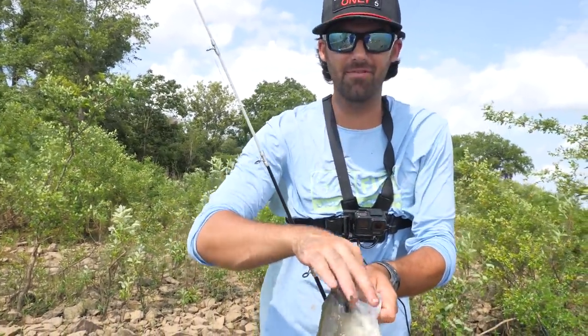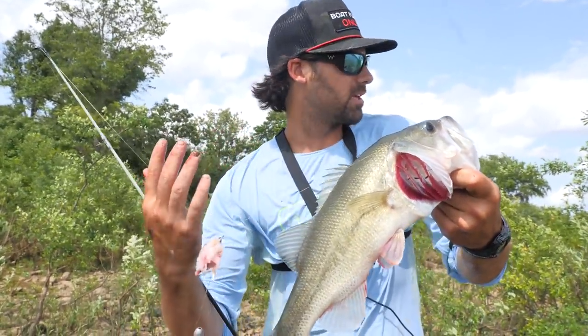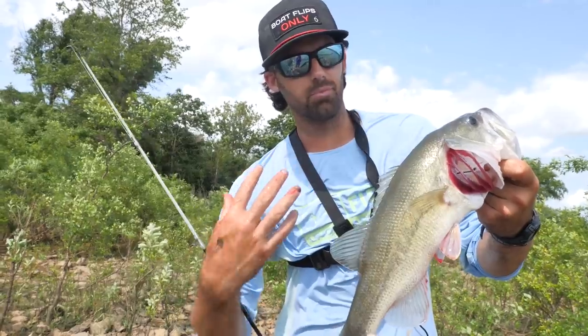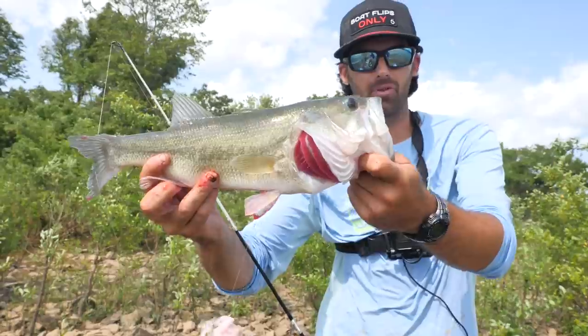This is going to make some of y'all happy — you're always asking in the comments why we're not keeping the bass. It's just because we normally like to release them and prefer to eat bluegill and catfish, but I guess we're going to keep some bass today and cook them up with the rest.